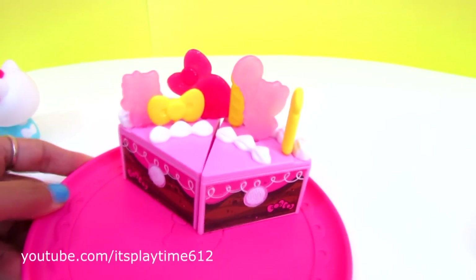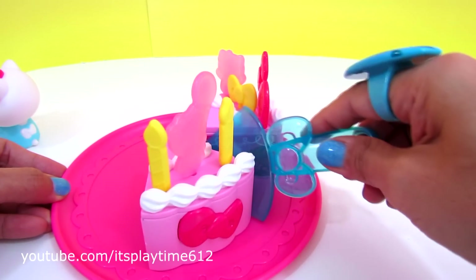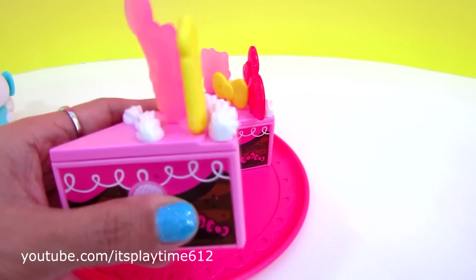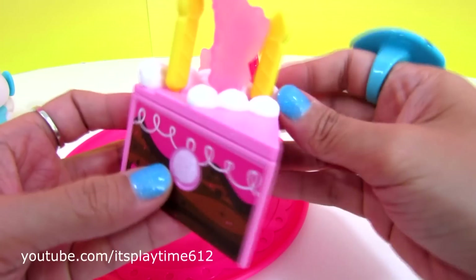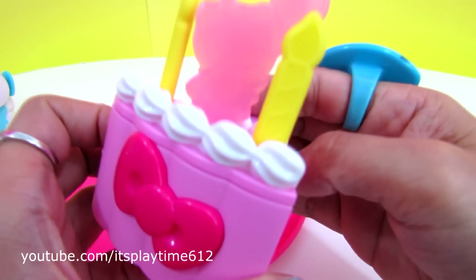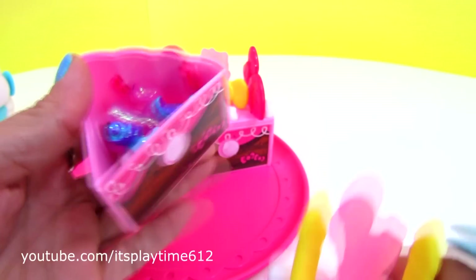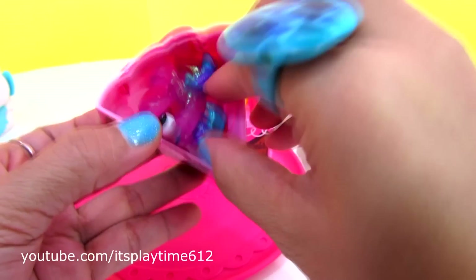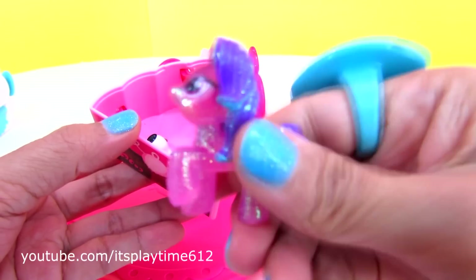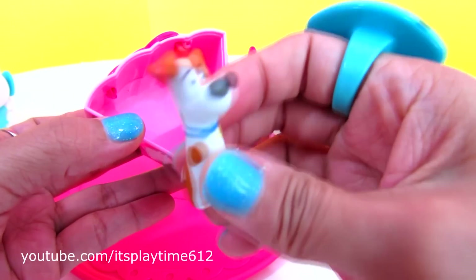Wow! My favorite! The chocolate slice of cake! Delicious! We got a toy surprise inside — My Little Pony! And Max!